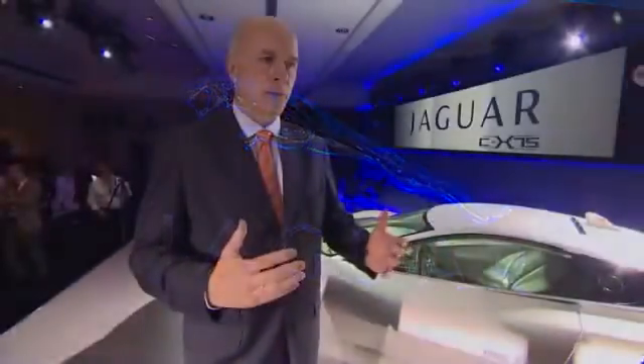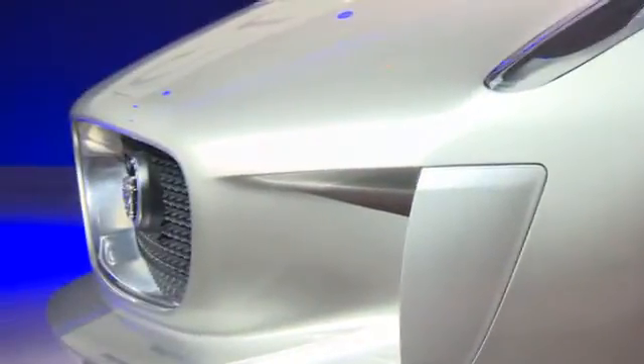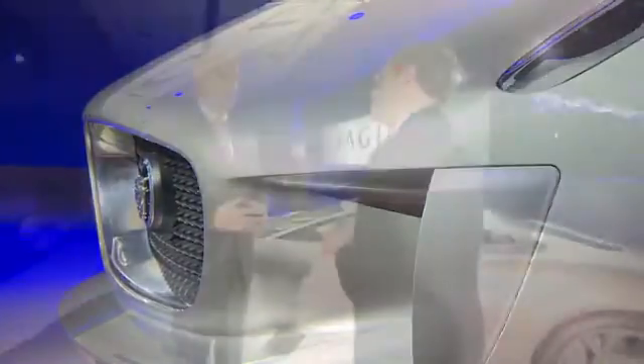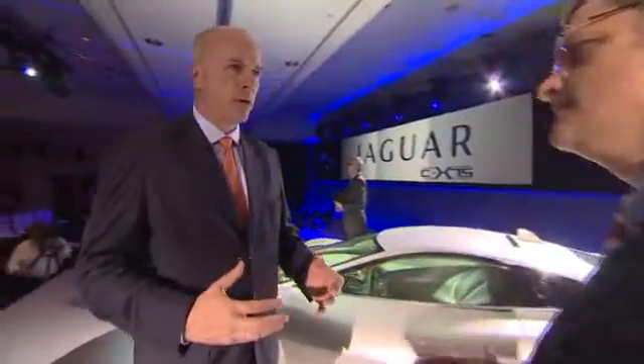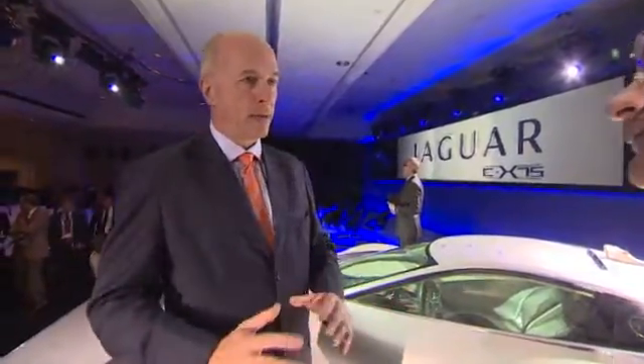The power of the combustion engine and the electric motor will be about the same. What will make this stand out is that this supercar is a hybrid — but this car has more electric power than other supercars. It is more an electric hybrid than a hybrid. In pure electric mode, it already is a very, very fast sports car.